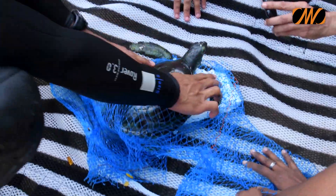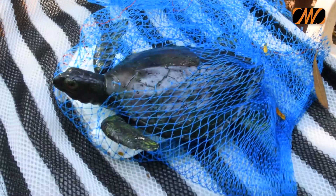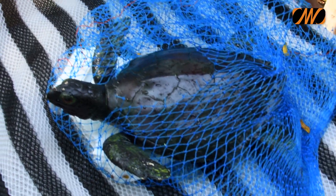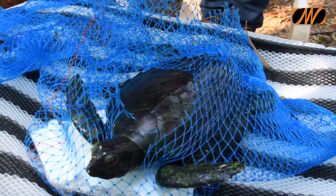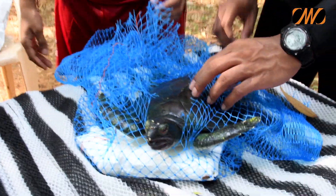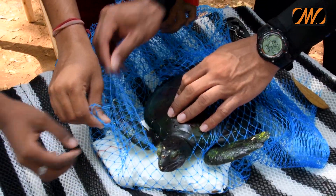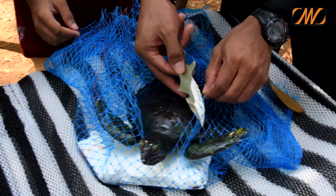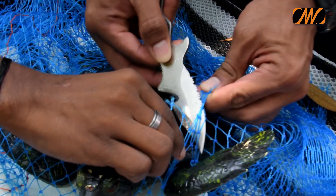They remove it from the fishing net and any debris that is obstructing the movement of the specimen. Allowing the specimen to settle down is of utmost importance, as it must have panicked due to the entanglement. Gently cutting the net with proper tools without injuring the specimen is required. If the specimen is seen to be injured, taking it to a veterinarian is very important for its survival.